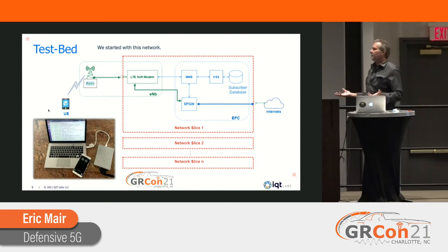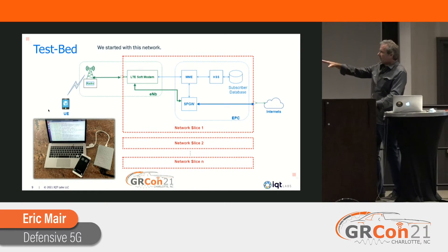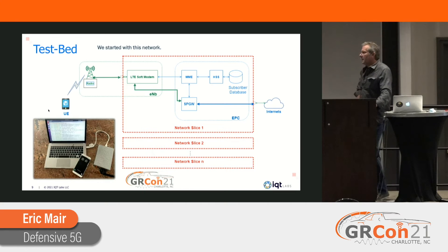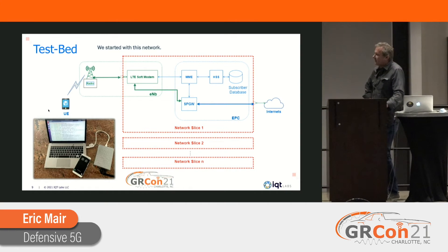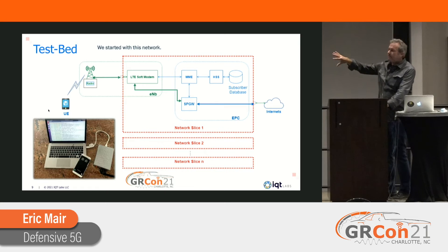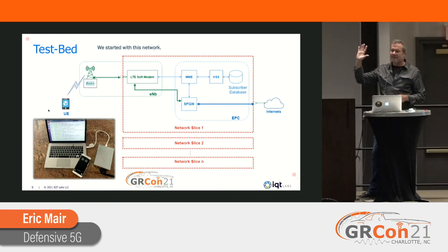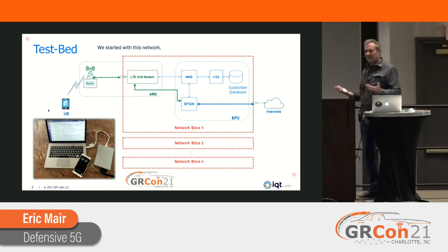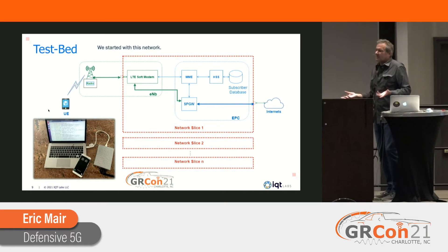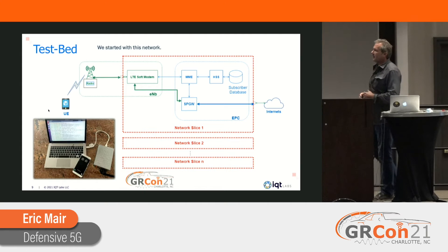This is the network we started with — it's really simple. We're using open source Evolved Packet Core, open source eNodeB, and COTS radio. There's a picture of it on the left-hand side — I'm using an ETTUS B200. All the stuff in the red box is running on a laptop. We are using Docker containers, which are essentially very lightweight VMs that have everything you need to run applications. We're spinning all these things up in various Docker containers.